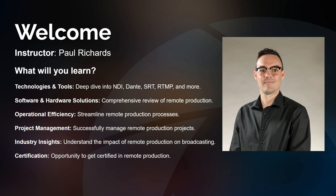What will you learn? You're going to learn about NDI, you're going to learn about Dante, you're going to learn about SRT — you're going to learn about the tools that enable remote production. Generally they're IP tools, so it's good for you to have a little bit of a background in networking. This is more of an intermediate to advanced course.